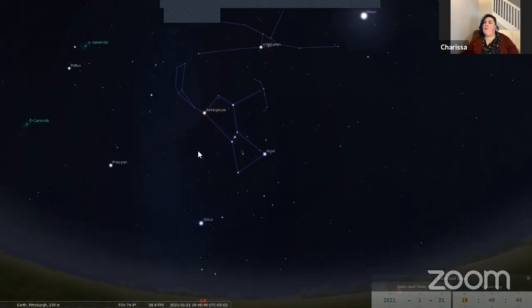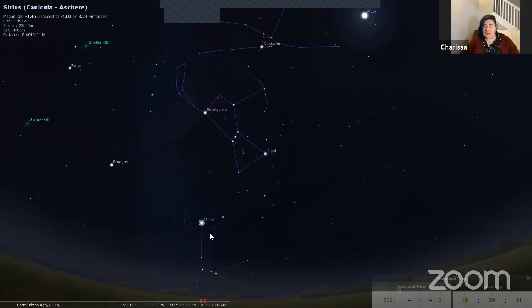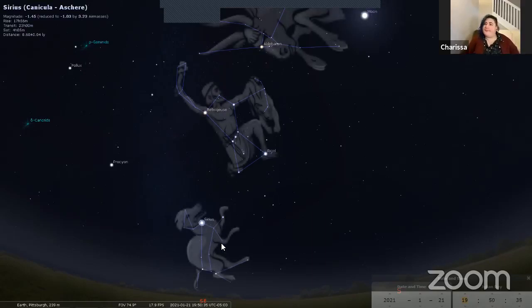We used Orion's belt to the right to find Aldebaran. Now we're going to use Orion's belt but go to the left to find this star called Sirius. Sirius is the brightest star in the night sky — number one is Sirius — and we can only see it in the wintertime. It is just starting to rise in the early evening, so we'll be able to see Sirius for a couple months. It has kind of a whitish-blue color to it. Sirius is also known as the dog star because it belongs to the constellation of Canis Major, or the big dog.